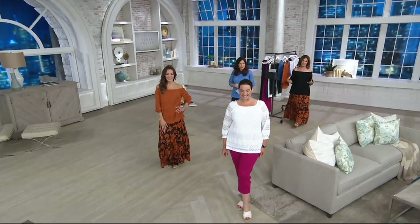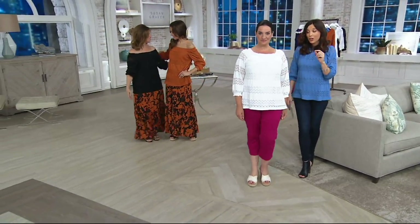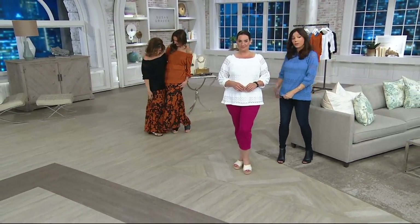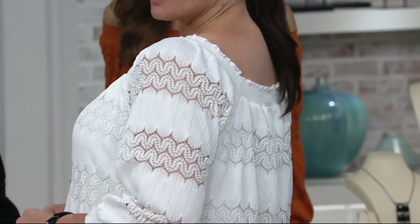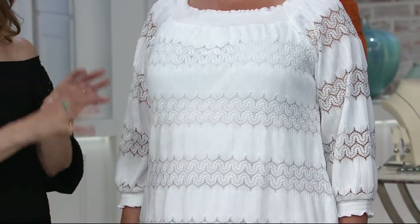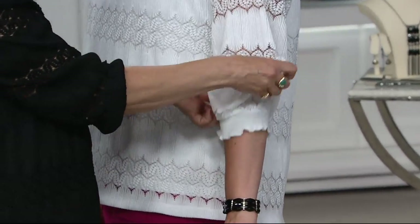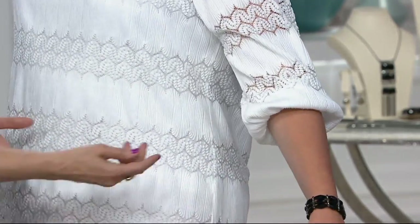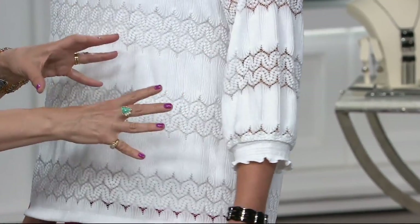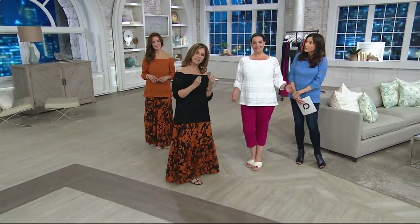Let's look at it on the ladies trying it. We have all the colors that Suzanne and Susan are wearing. The white lining is double-lined so it's not see-through. The sleeve has the smocking and you can pull it up to make a little bell sleeve or leave it down. The fabric is jacquard woven pleating - not heavy, not overdone - and we developed it for QVC only.